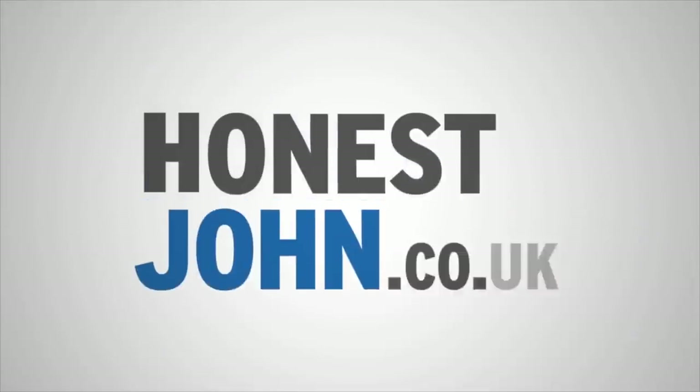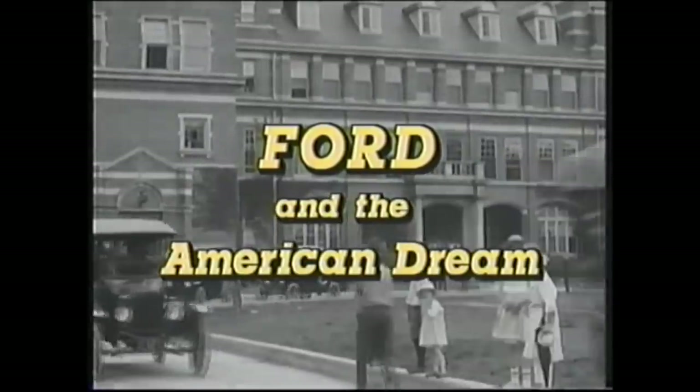Ford Focus — a British institution, or rather an American-British institution, if ever there was one.